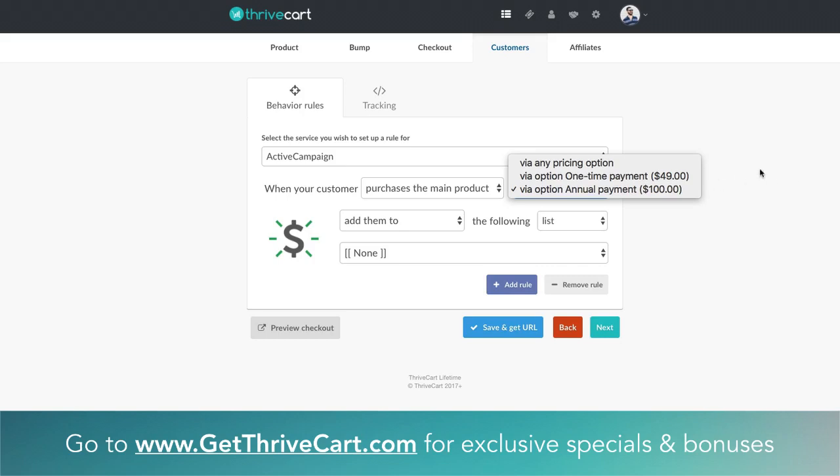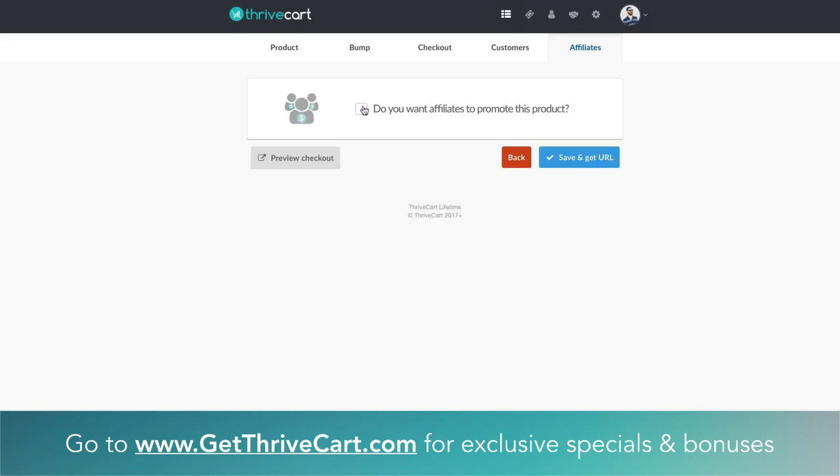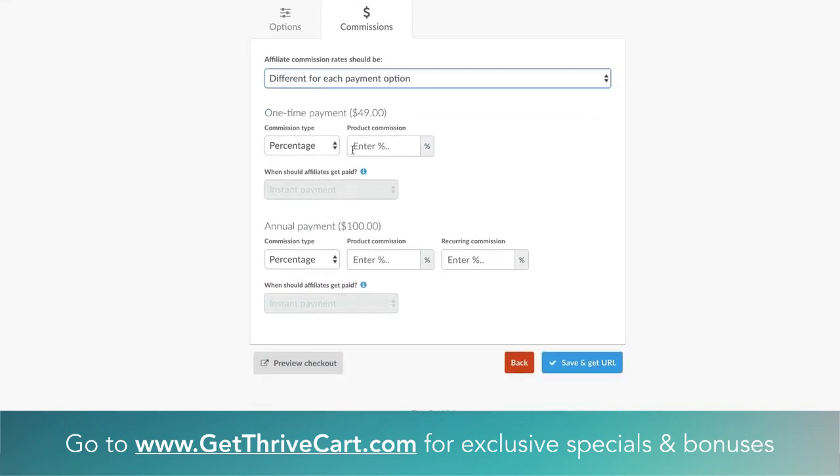Two more things — actually three things I want to show you. If you have affiliates for your product, you can actually specify different commissions based on which payment plan they sell. The way you do that: you're still under your product menus, just click on the Affiliate tab on the far right. Make sure affiliates are enabled to promote the product — if that's unchecked, just check it. Go down to the Commissions tab, and you'll see right now it's set for all payment types to get 50% payouts. But if we want to change that, we just go to the dropdown for 'different for each payment option,' and now we have a breakdown based on which option they sell as an affiliate.